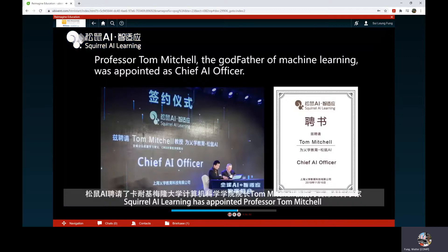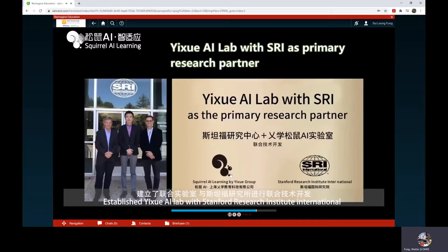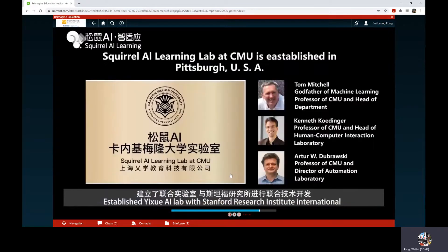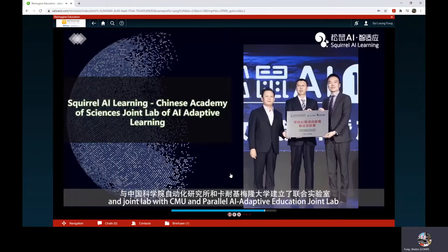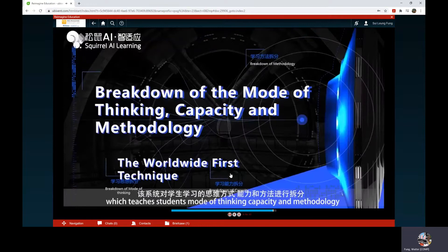Squirrel AI Learning has appointed Professor Tom Mitchell, the godfather of machine learning and Dean of School of Computer Science at Carnegie Mellon University, as Chief AI Officer, and Dr. Ken Koedinger, Professor of Human Computer Interaction and Psychology at CMU, as Chief Learning Scientist. They established Yishu AI Lab with Stanford Research Institute International, a joint lab with CMU, and a parallel AI Adaptive Education joint lab with the Chinese Academy of Science. Squirrel AI Learning has also invented the MCM system, which teaches students modes of thinking, capacity, and methodology.